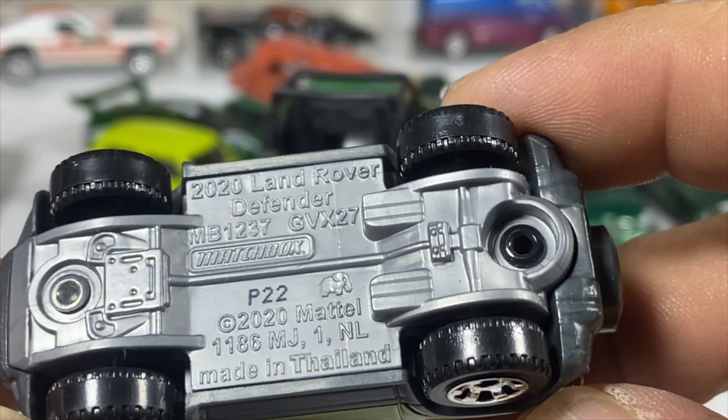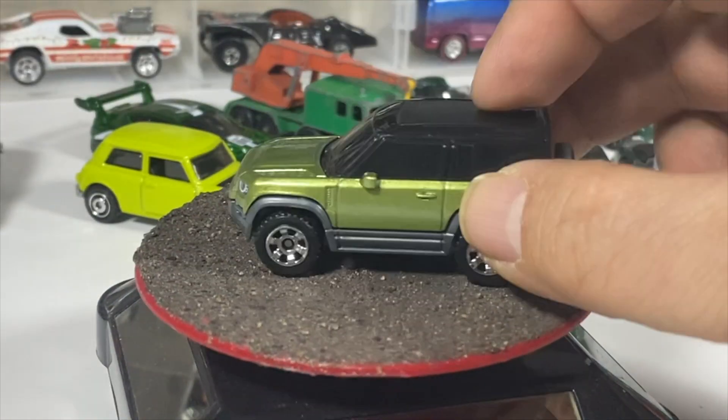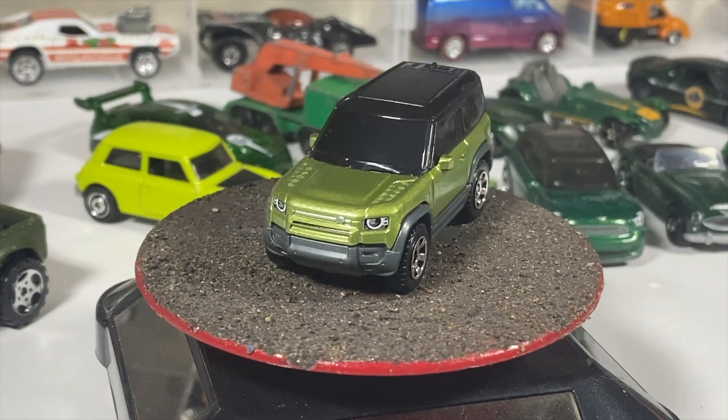We have the 2020 Land Rover Defender by Matchbox, in a sort of a metallic lime green.